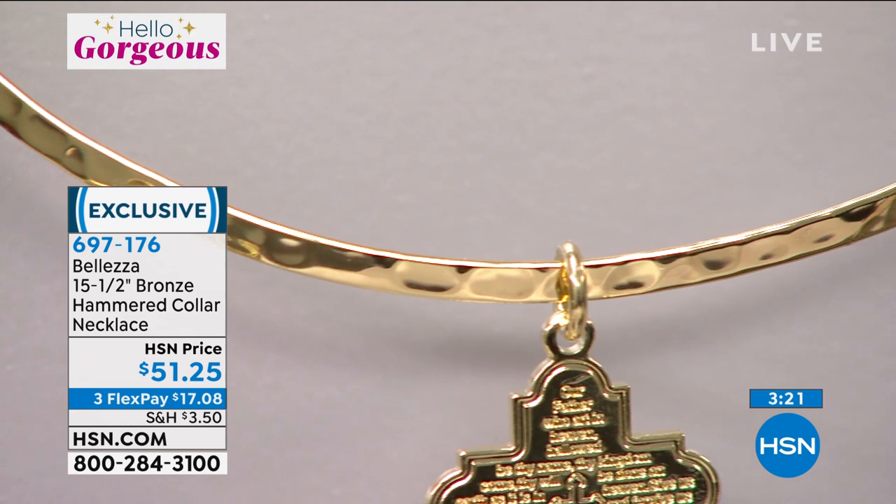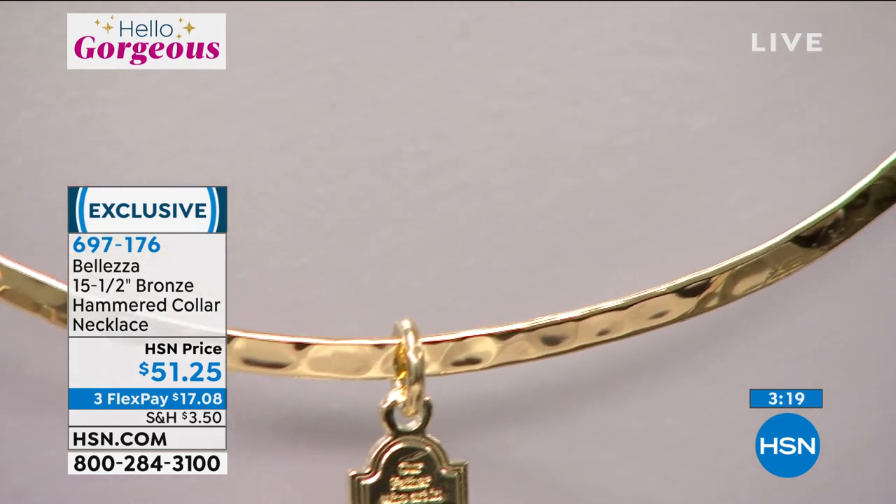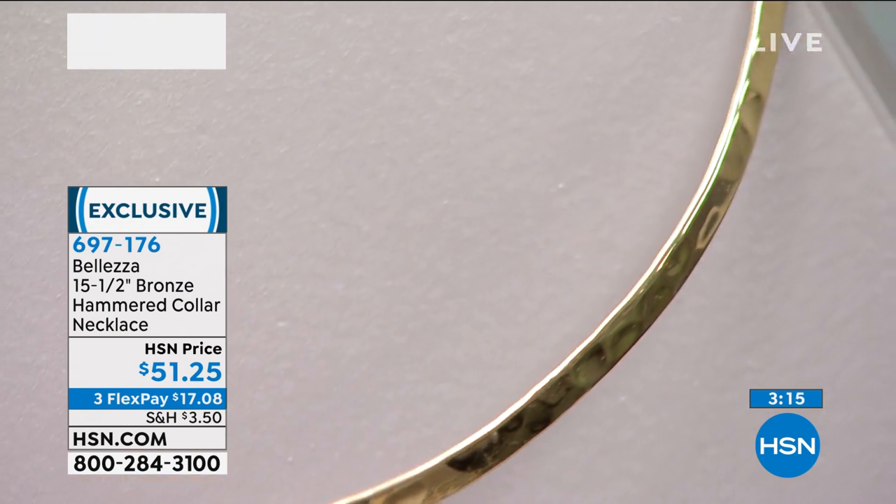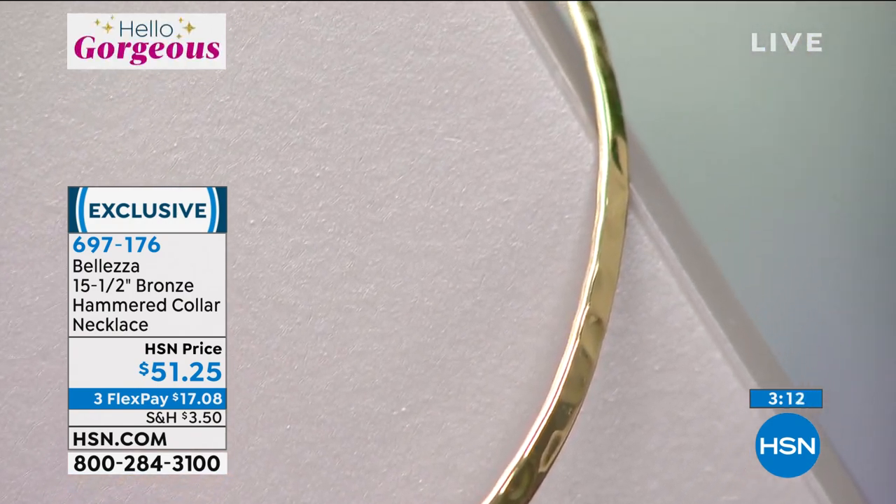On and off in just a heartbeat — boom, it's on. Add a pendant to it, boom, it's on. People will notice. But here's what you're going to hear them say.